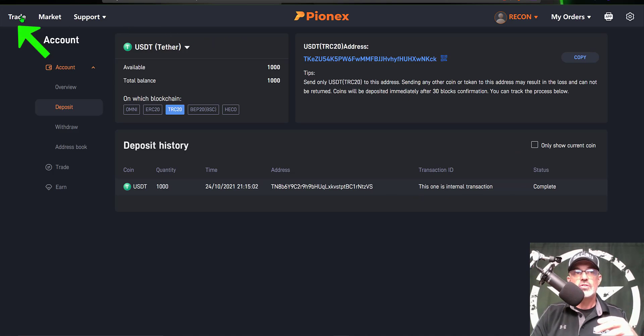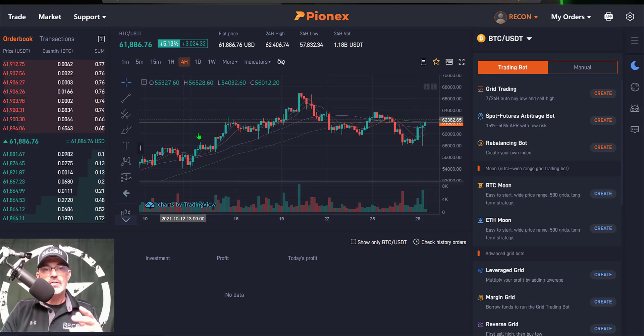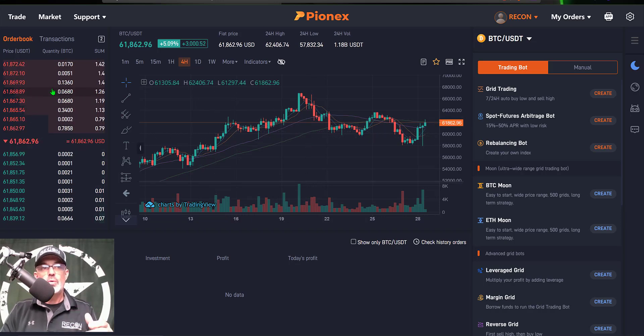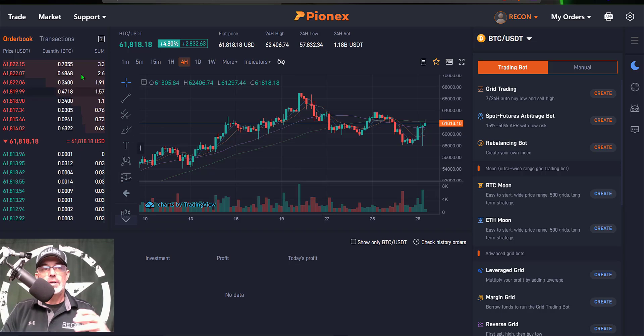After you complete the transaction, you can see your deposit history and you now have funds available for trading. Click over on Trade, and that will bring you to the trading dashboard. One of the key things I like to see is that the chart they're using is TradingView — that's the charting software I use, so that will be very familiar. A huge benefit of the crypto world is they include the Level 2s with your order book and the actual transactions.